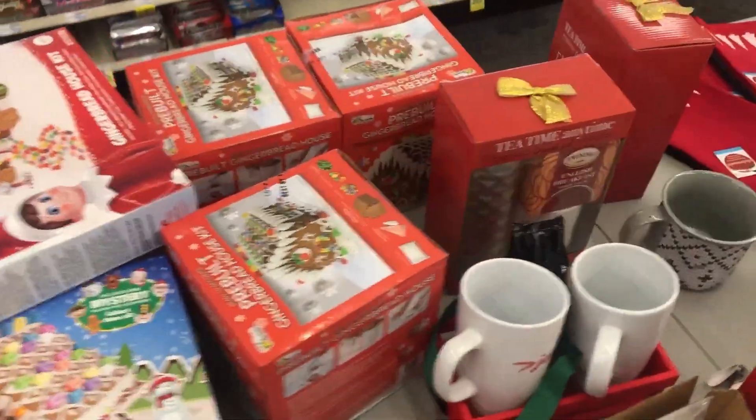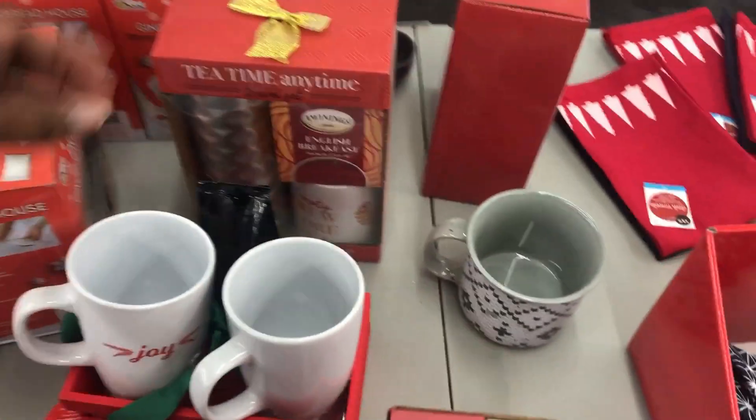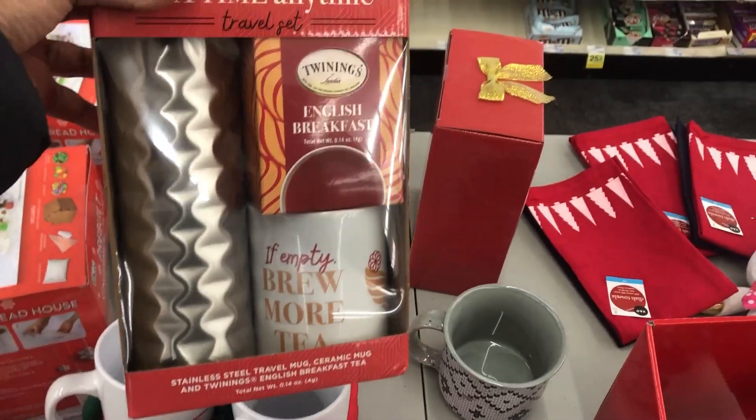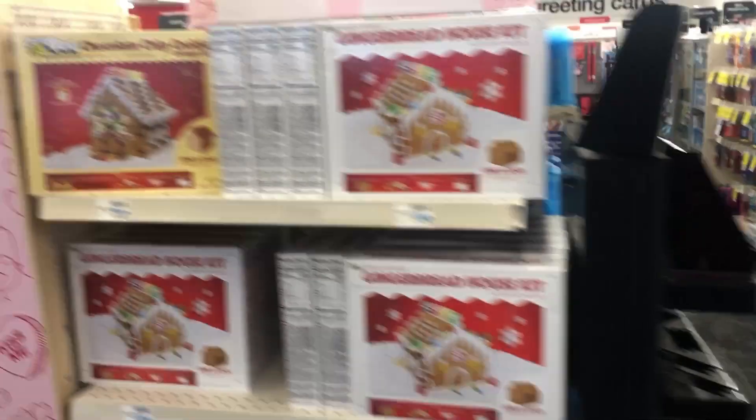We have these over here — my trouble set. Like I said, everything still says 50% off. Oh, and then they have these.